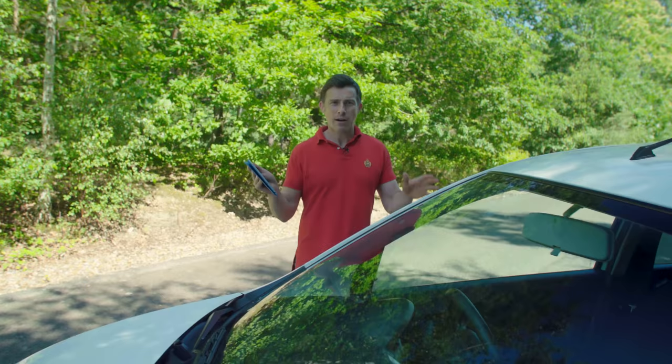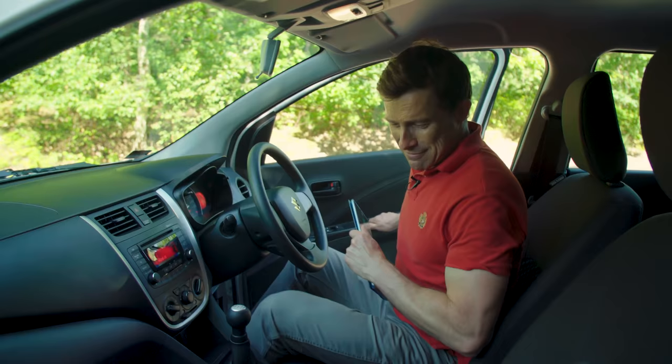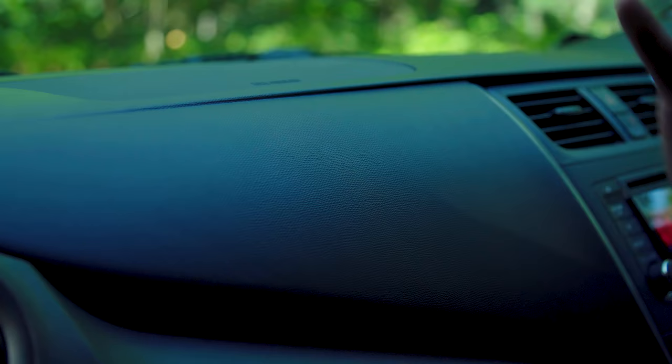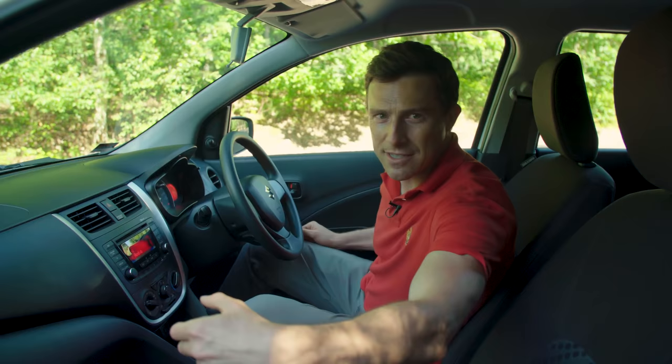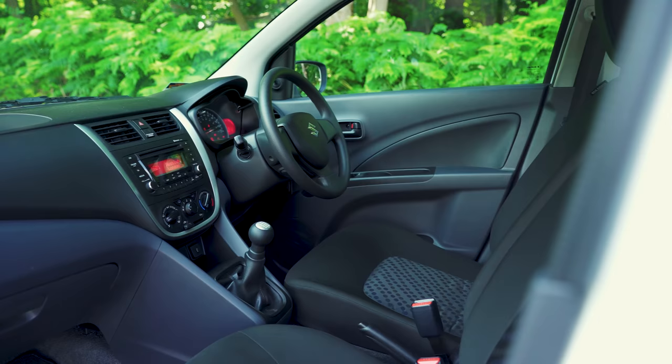So this car — it may be cheap but is it cheerful? To be brutally honest, no, not particularly. I'm not going to criticise it for all the brittle plastics because it's inexpensive, but I do think Suzuki could have done a little bit more with the design. It's just a bit drab, really.